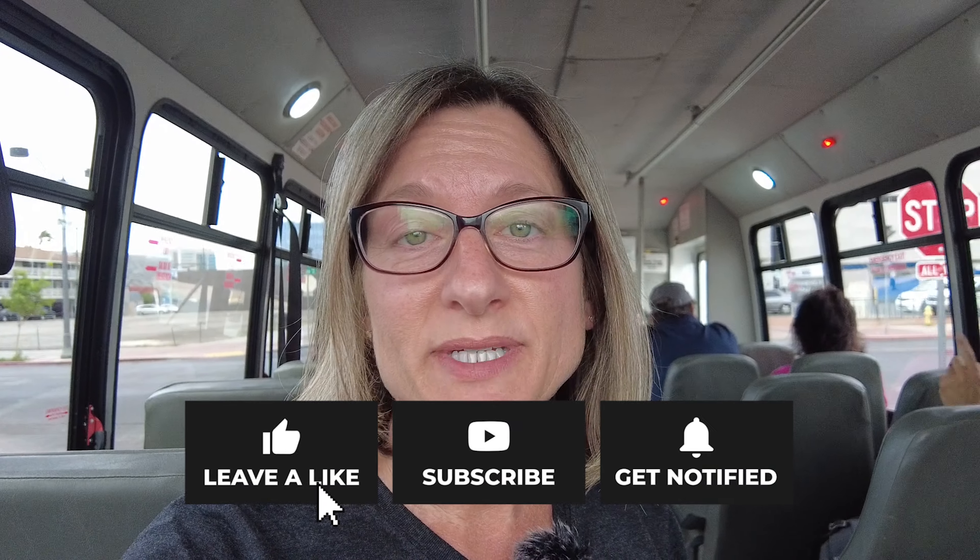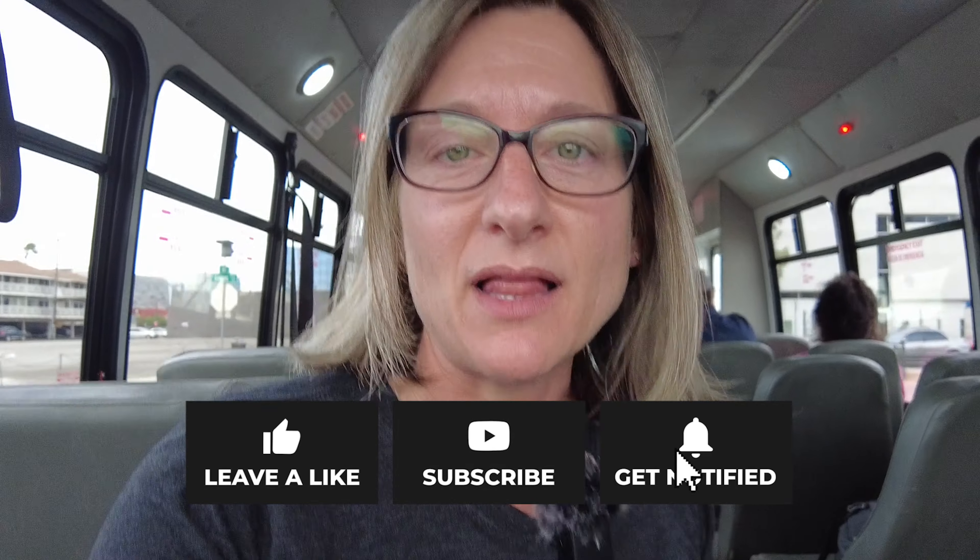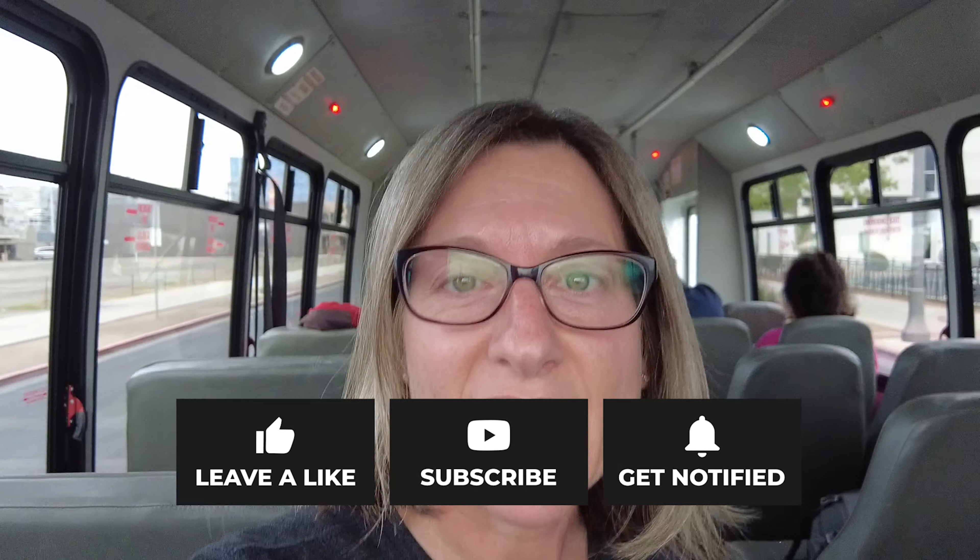Remember, if you like this video, please give it a thumbs up. Subscribe if you haven't already. Hit the little bell icon so that you get notified every time we release a new video. And we will see you on the next episode of The Midlife Ride.